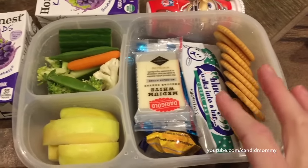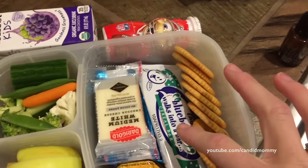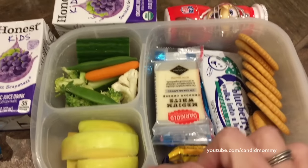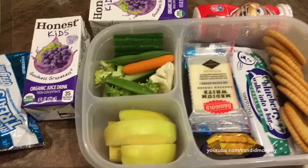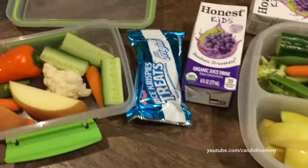And then in Deacon's, it's another super hodgepodge lunch. He's got two treats in there today. Cheese, granola bar, the Trader Joe's crackers, the veggies, apples, yogurt. Really not a great lunch, but yeah, it's Friday. Let's celebrate Friday.